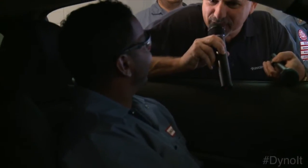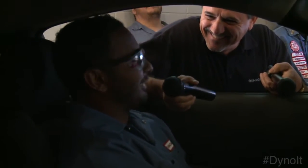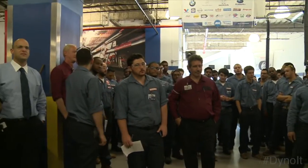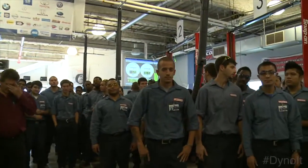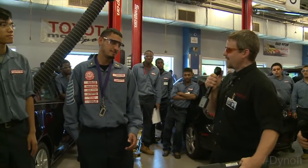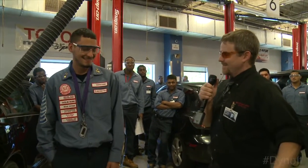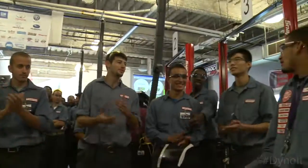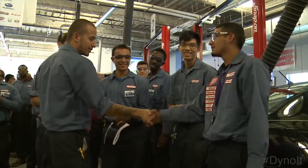I saw the eyes popping out of your head there. Your teeth were chattering. I know, I'm really nervous. Ladies and gentlemen, I'd like to announce the winner of today's Dyno Day with a zero-to-60 time of 4.8 seconds — Mr. Nick Vasquez. Congratulations, Nick!